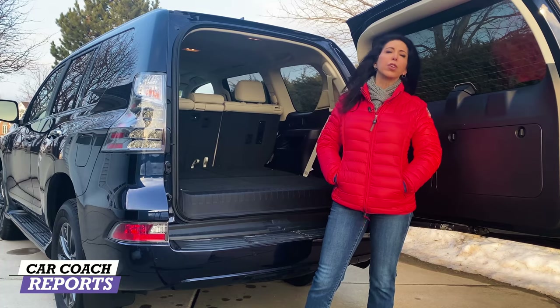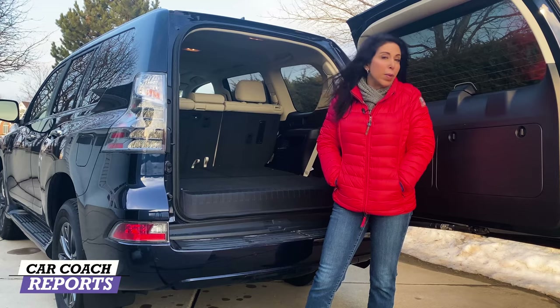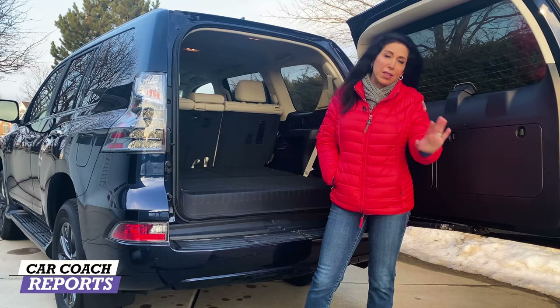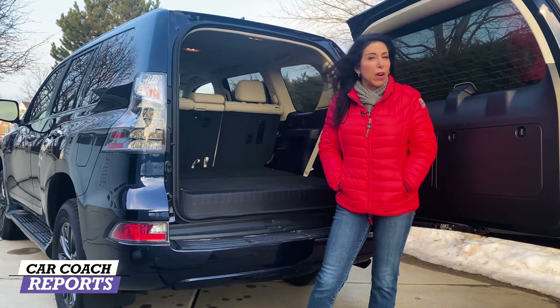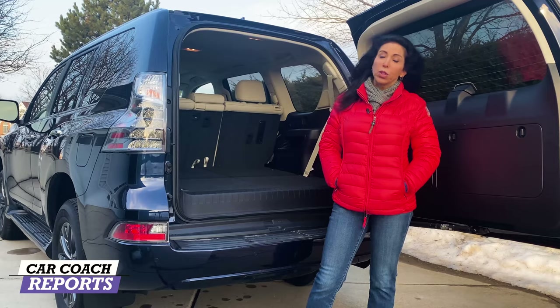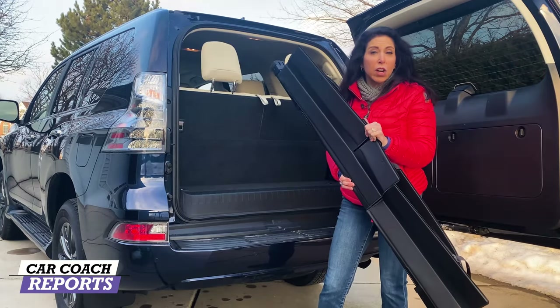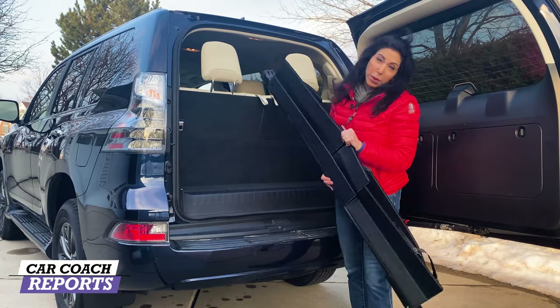However, in this luxury midsize class, when you look at the competitors like the Acura MDX, the BMW X5, the Audi, the Land Rover, and all the others — with links to reviews down below — you'll see that this doesn't fare as well, but it just depends how much storage you actually need. Here's a bad design: I have this cargo cover, and I need the third row, but I can't get the cover stored in here — I have to put it in my garage.